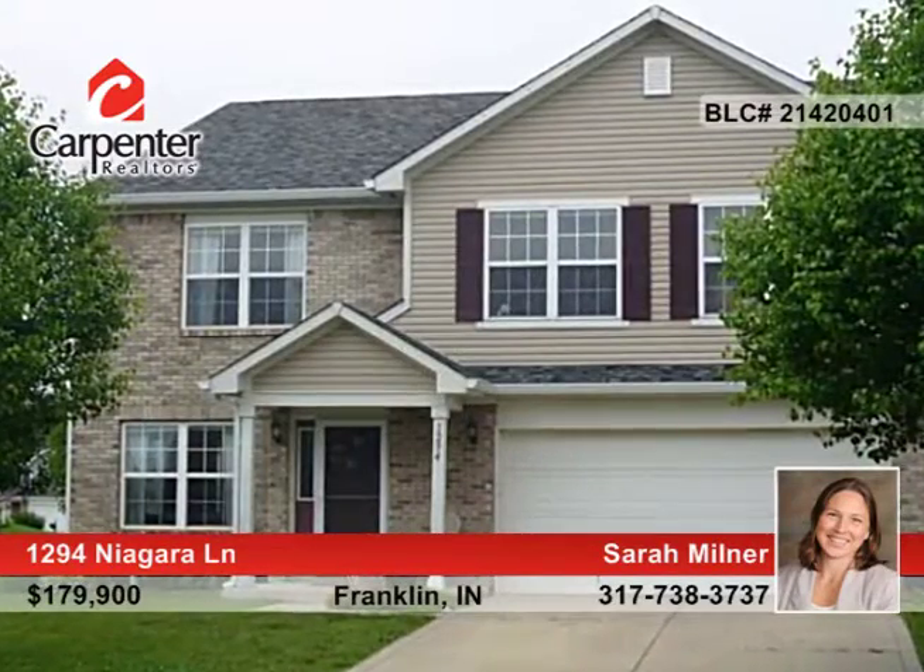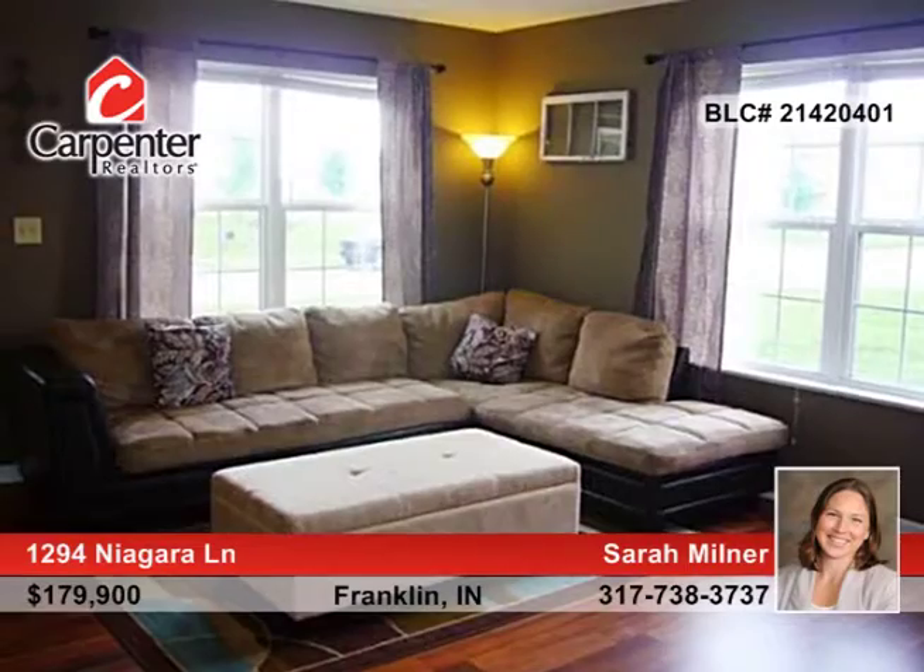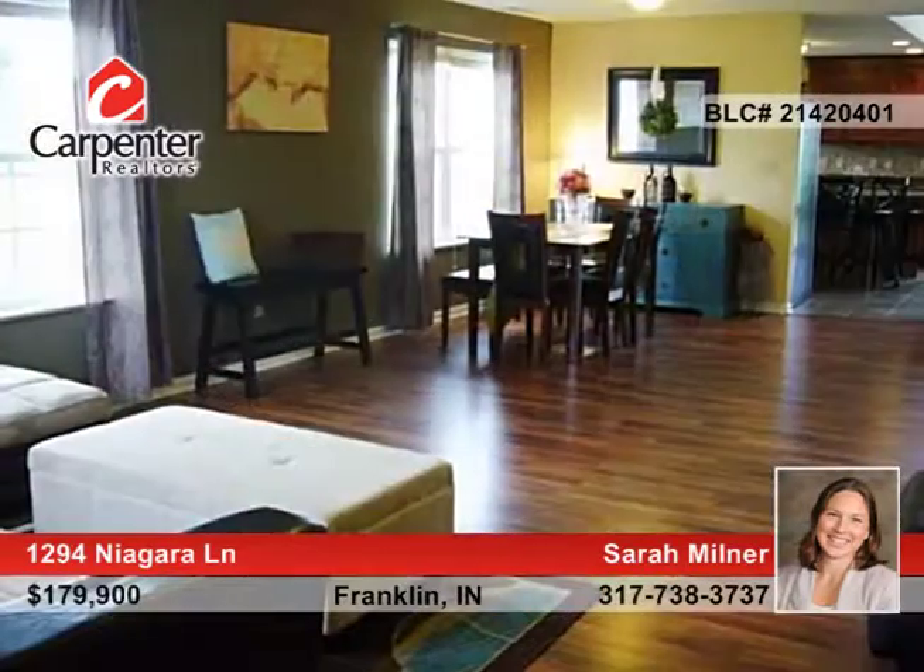Seated on a large corner lot, this four bedroom, two and a half bath, 3,200 plus square foot home is located in a desirable family-friendly subdivision.